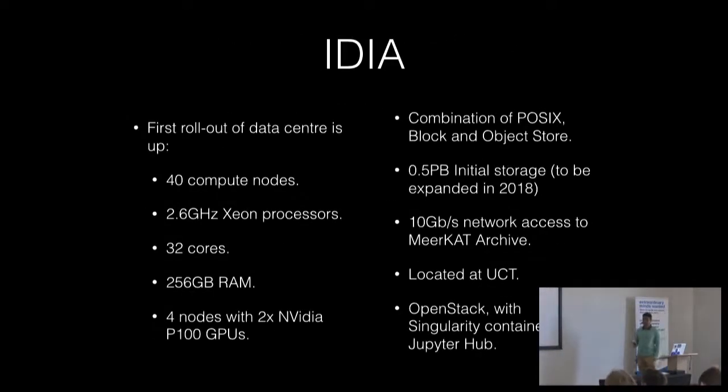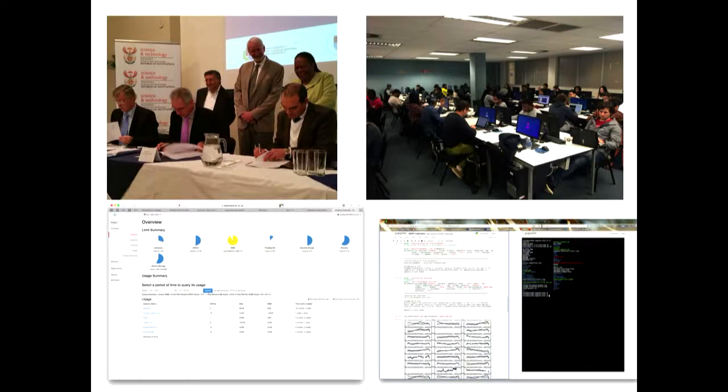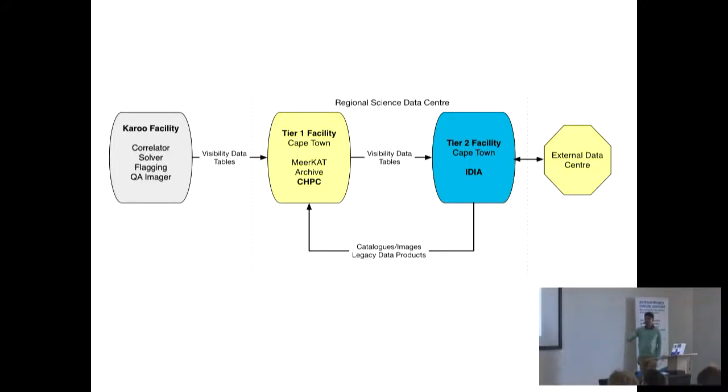This is the first rollout of our data centers. We have 40 compute nodes, a lot of RAM, about half a petabyte of initial storage, and a 10 gigabit per second network connection to the CHPC where the MeerKAT archive is. We use OpenStack, Singularity containers, and the Jupyter Hub. The data flow works as follows: raw data gets transported to the MeerKAT archive in Cape Town, we get averaged or excised data products, produce science data products, then ship back catalogs, images, and legacy data products. We also have an interface to external data centers, which could be international partners.